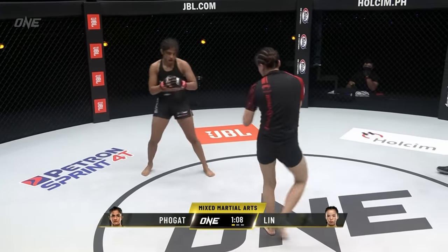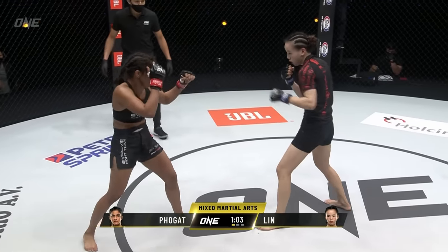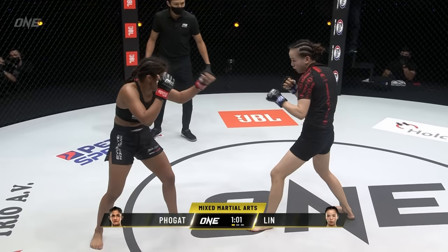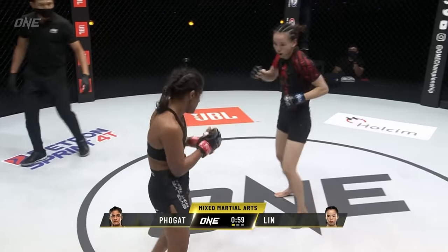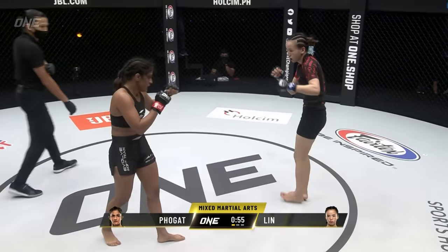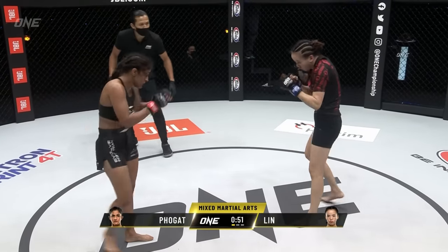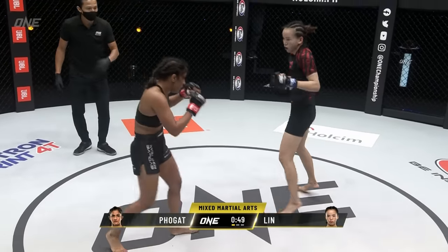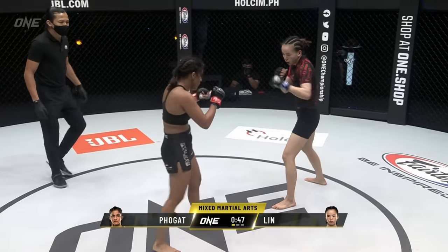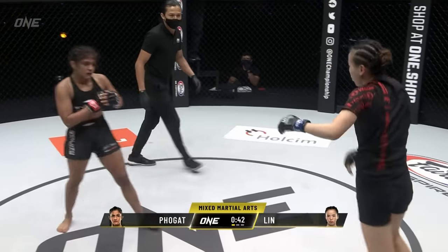Lin Hoshin is squirming out the backside and uses it to get back up to her feet — this is where Lin Hoshin wants to be. An early taste of what Ritu is capable of on the ground, though not the full meal. One minute left in the first round. That little grappling taste really tells these young ladies a lot about each other — it tells Lin Hoshin how dominant and strong Ritu is on top.